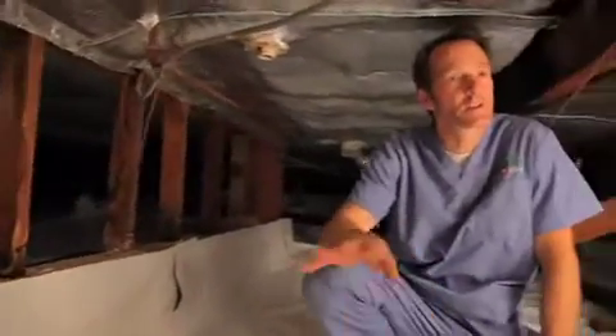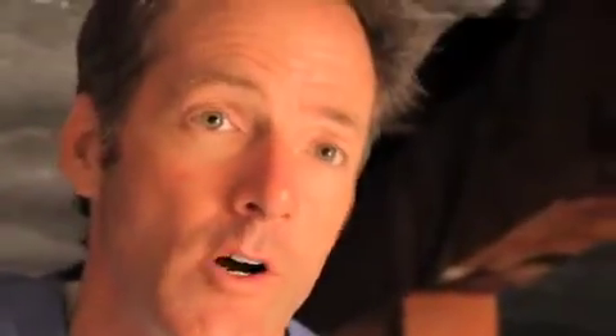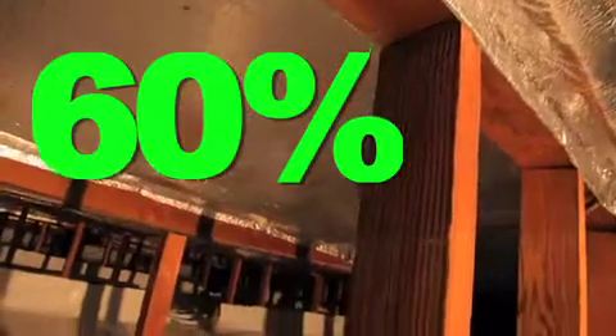Right now we're in the crawl space, which is underneath Lisa Brown's home. Your crawl space has a big effect on the indoor air quality of your home. 60% of the air you breathe actually comes from your crawl space when all of your windows are closed. So what we did is we put in both insulation up above, and then we put in a vapor barrier.